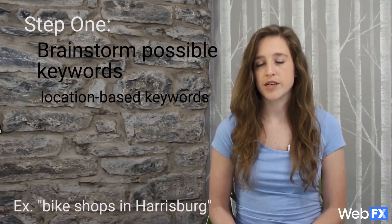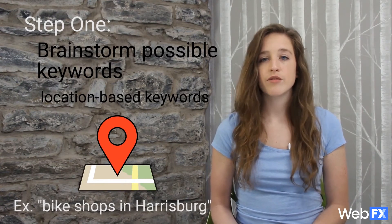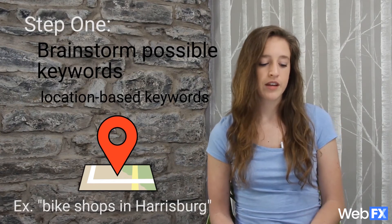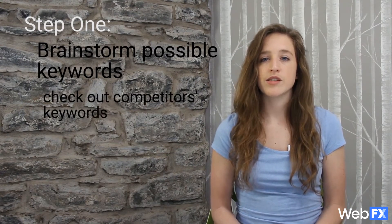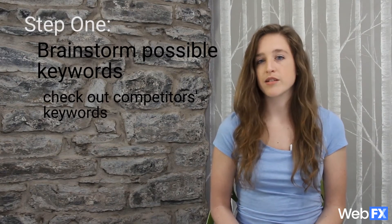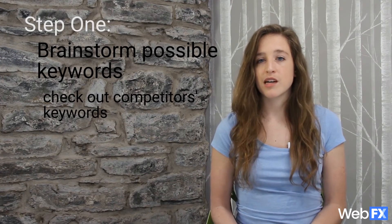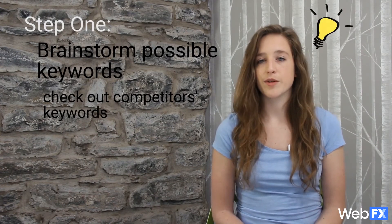You can also use location-based keywords — words and phrases that describe your state, city, region, or other terms that searchers might use to describe your area. Then you can also check out your competitors' sites and see the kind of keywords they're using to describe similar products and services. Looking to your competitors can be a great way to come up with ideas that you never would have thought of and can inform the rest of your keyword research later on.